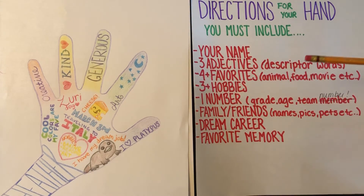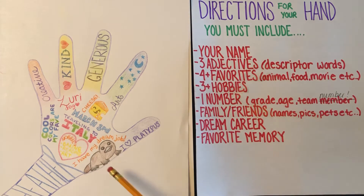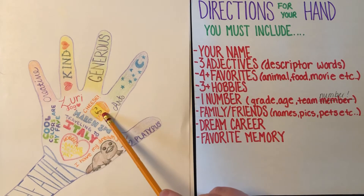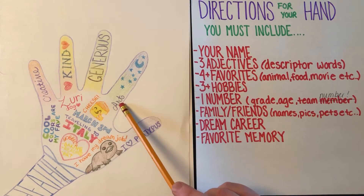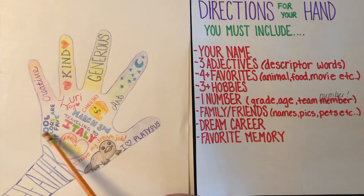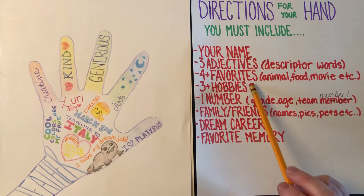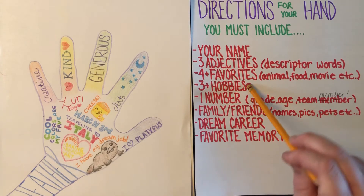I want you to pick four favorites. It can be your favorite animal, your favorite movie, your favorite food, your favorite place. I chose: my favorite animal is a platypus, my favorite food is cheese, my favorite subject is art, and my favorite colors are cool colors.